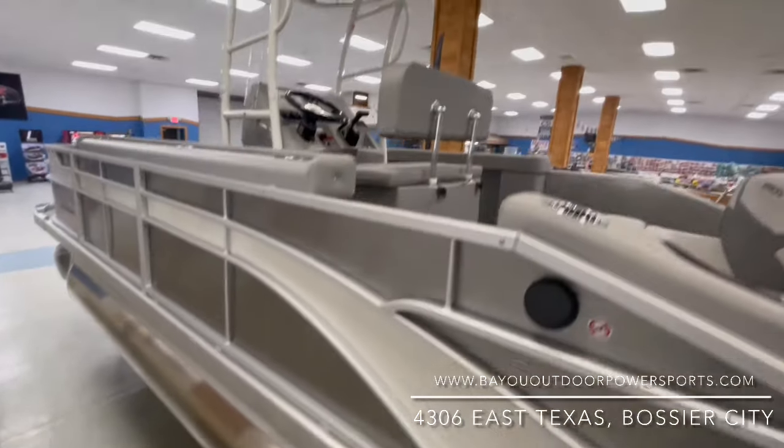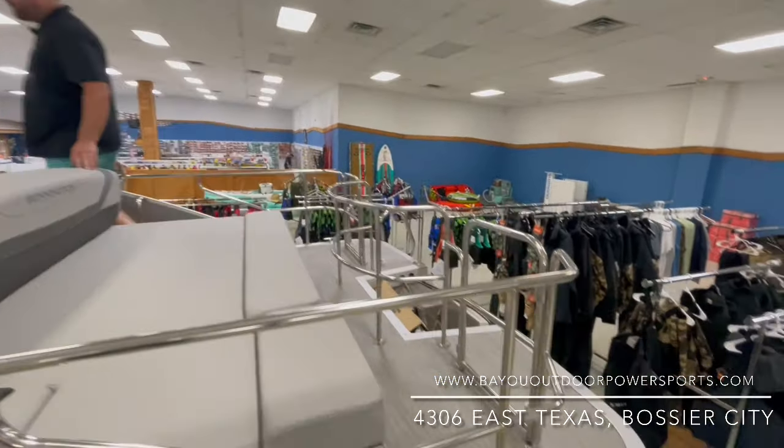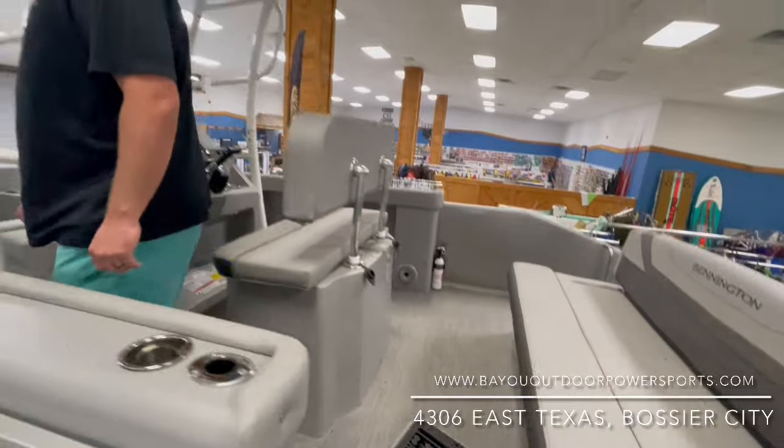This boat will actually max out at a 200 Yamaha horsepower motor. We can also equip it with an easy loader tandem axle trailer for you as well.